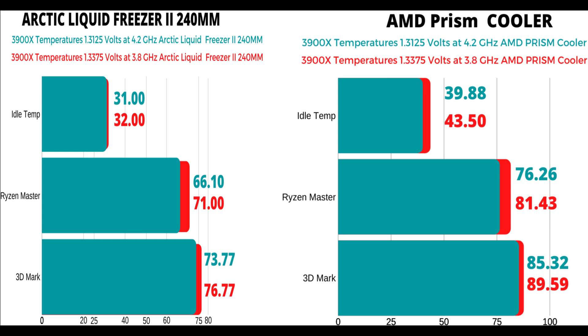You can see that the more volts you have, the higher the temperatures are going to be. On the other side, take a look at the Arctic liquid freezer at 1.3125 volts — I kept the volts the same, I just switched out the coolers, and the gigahertz the same, everything the same. The idle temps for the Arctic liquid freezer was only 31 degrees, which was a difference of about nine degrees C. And then at 1.33 volts, the idle temps for the Arctic liquid freezer was 32 degrees C.